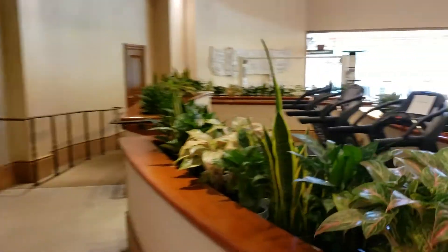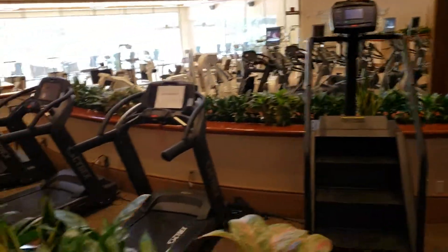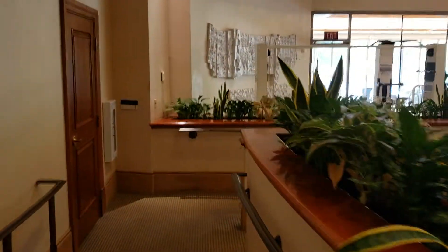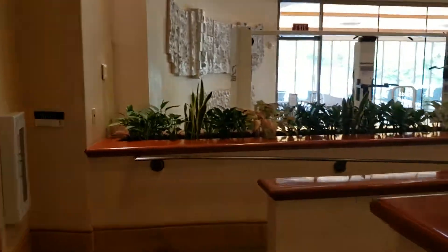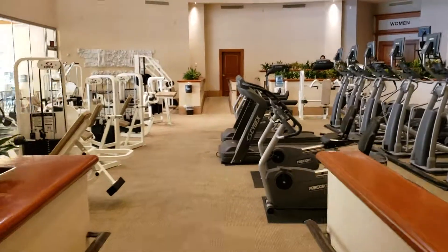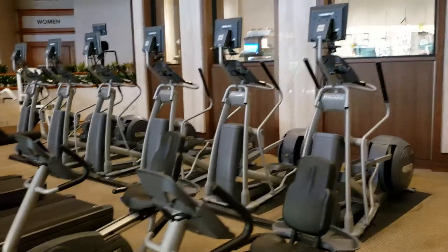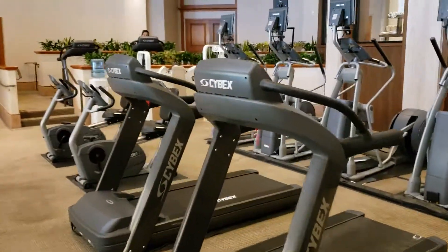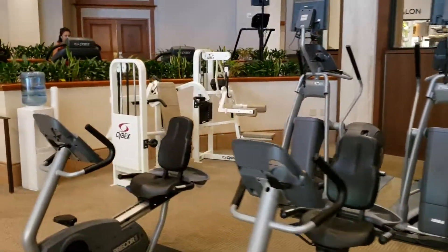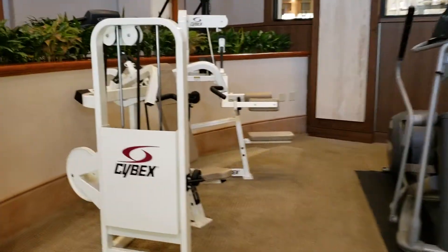Past the fitness center — they got a stairmill, treadmills coming down here. Kind of dark in here. So we come in: bicycles, ellipticals, treadmills, and more stuff up there. Got a shoulder press right here.